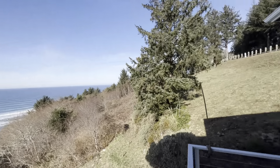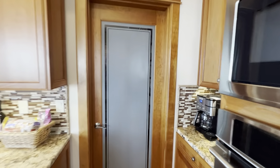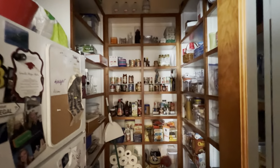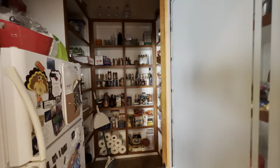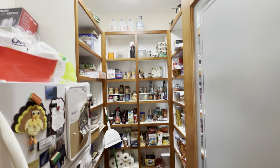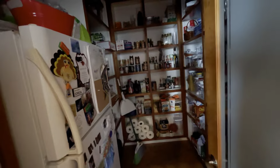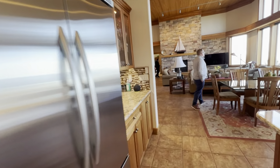One component we didn't cover in the kitchen is this large walk-in pantry, which has built-in shelves throughout and also room for a redundant refrigerator.